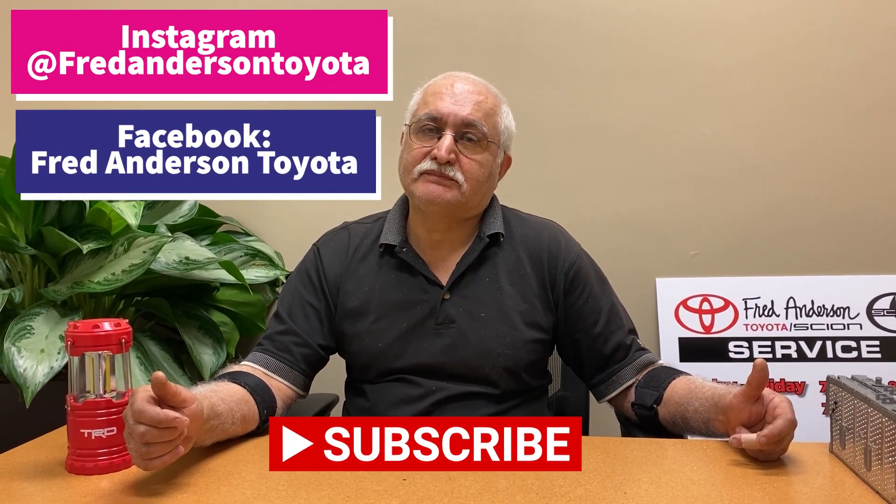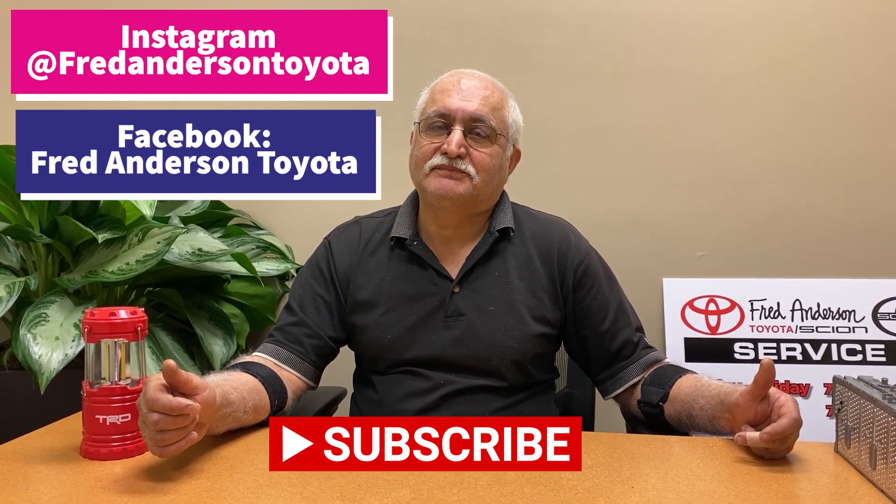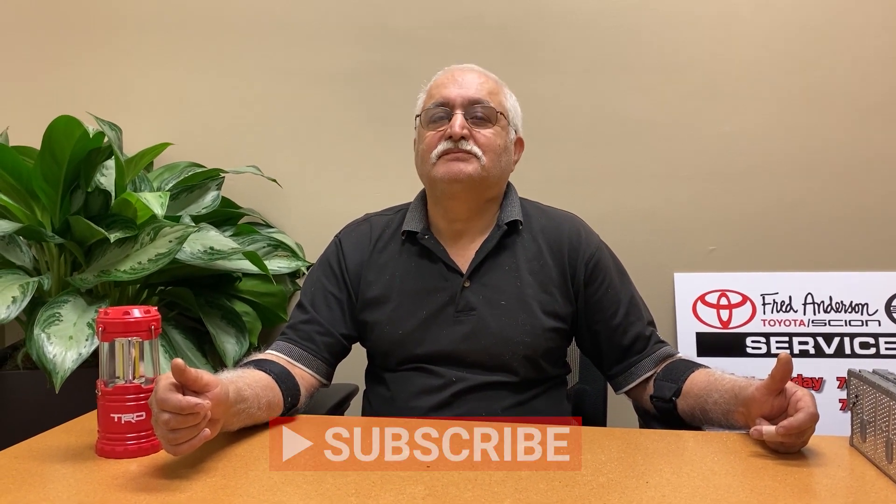Thank you so much. If anyone has a question about repair or maintenance for Ali, just leave a comment or send us an email and we'll do our best to get it in a future video. Ali, thanks for your time — say goodbye to the world. Goodbye to the world.